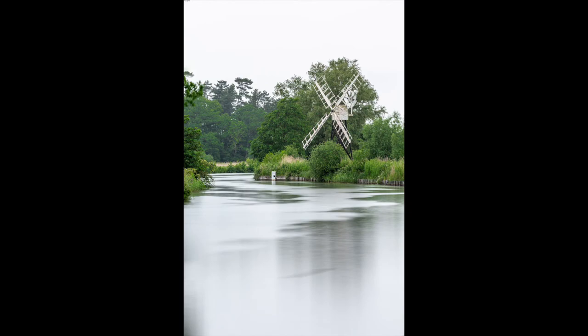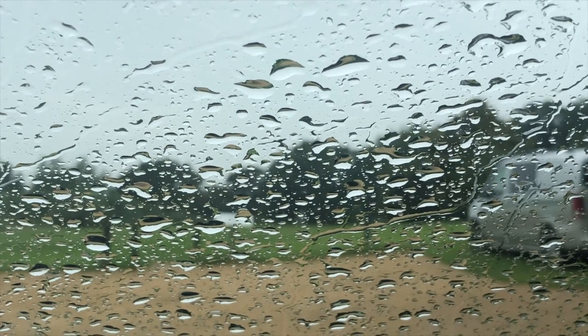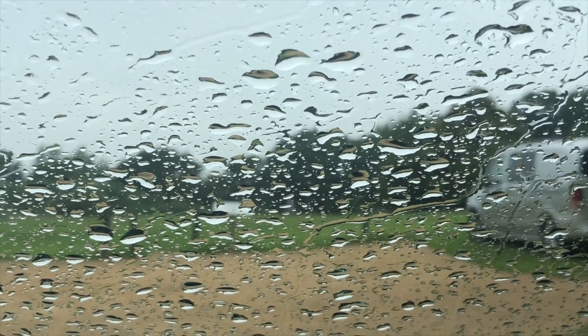I had a great time visiting Norfolk with my camera and I will definitely return, perhaps when there is a higher chance of mist and fog, which could really enhance the atmospheric feel of these locations.